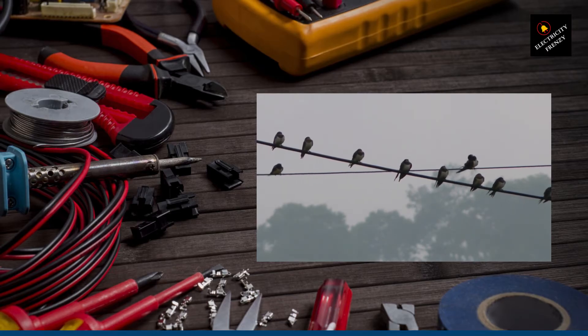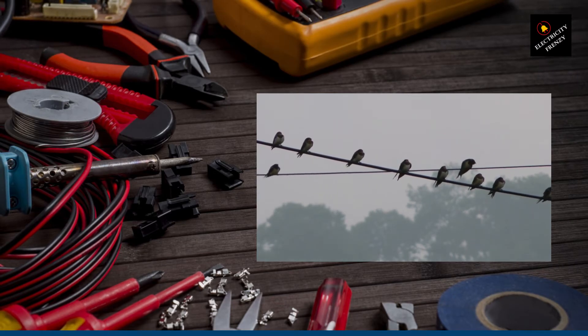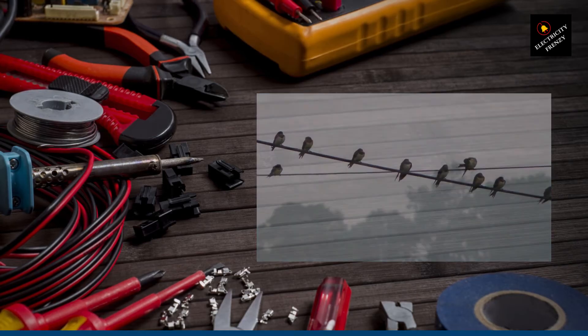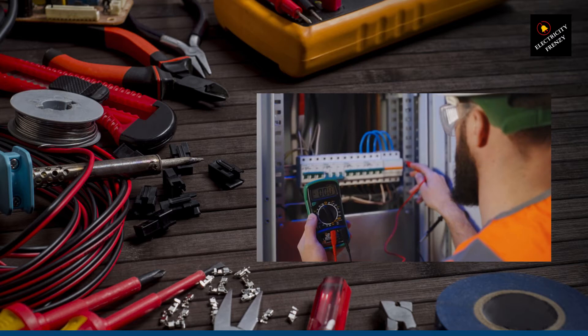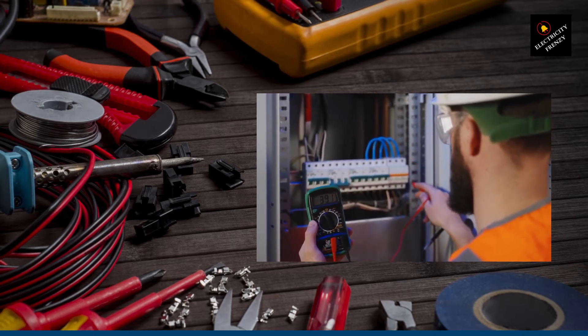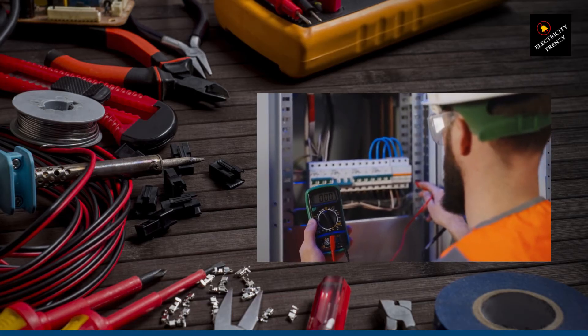But fear not, because we're here to solve this low voltage puzzle together. So, how do we identify the cause of low voltage in your home? Let's put on our detective hats and follow these steps. Start by checking multiple outlets using a voltage tester or multimeter to see if the voltage consistently dips or fluctuates. Next, test different circuits to see if the low voltage is limited to specific areas.